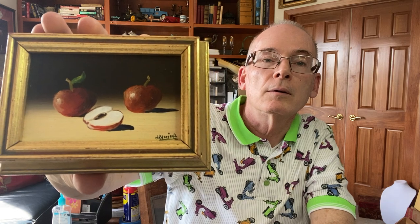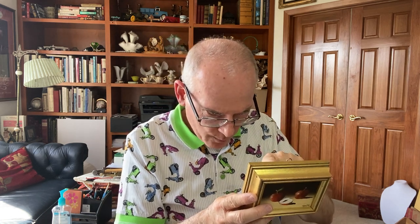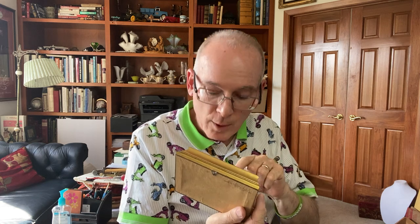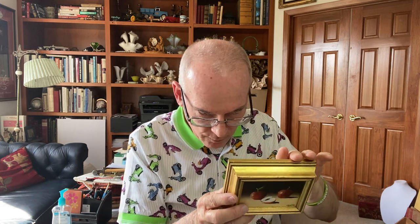I found this little artwork — it's an original oil painting. As many of you know, I love artwork. It's just so darling — a cut apple and a couple of whole apples. Not the highest quality, but it is stamped on the back: Henry Ramirez, Mission Viejo, California. I haven't looked him up — I don't know if he's a well-known artist — but I just like the painting.